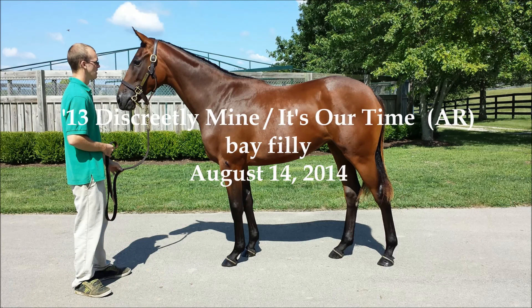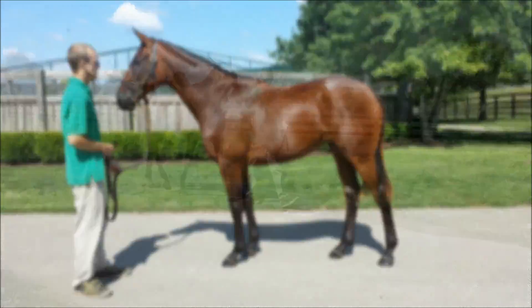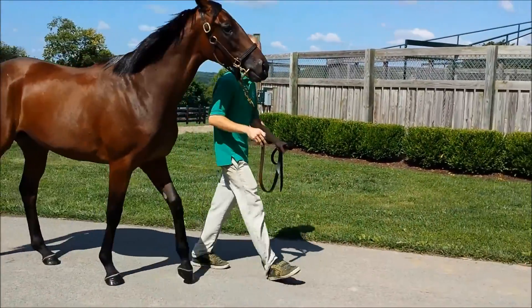To give you an idea of her schedule, right now she is being turned out around 7 p.m. in the evening and she comes back in around 7 a.m. to keep her coat from being sunburned.